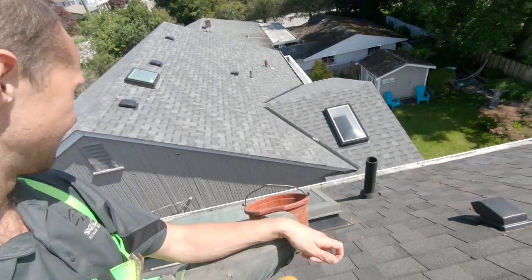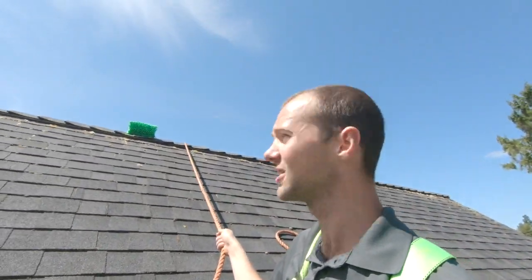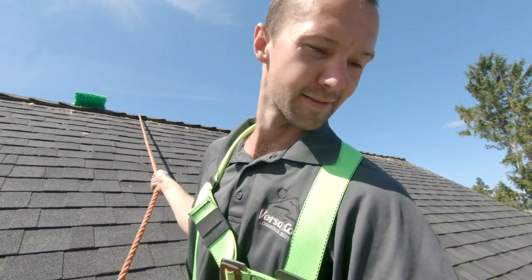Today we're going to be cleaning off the skylight here, off this roof. It's pretty steep, I'm not going to lie. So I got my rope up — got my brush. This is sort of the stuff we do for our clients: the difficult jobs, the hard jobs that you don't want to do.